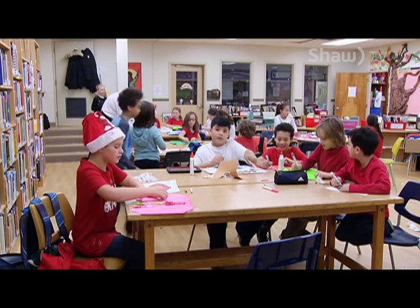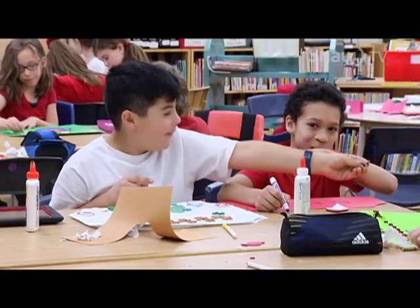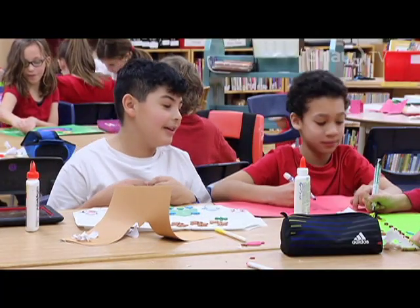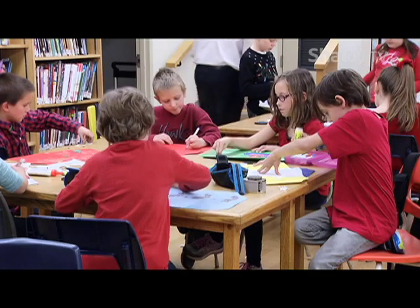I was talking with the resident council at the nursing home I work at, and I told them that I could come up with a brainy idea involving the students in the schools. They thought it would be a great idea, so I brainstormed and came up with placemats for residents to have at their tables in the morning, along with centerpieces.